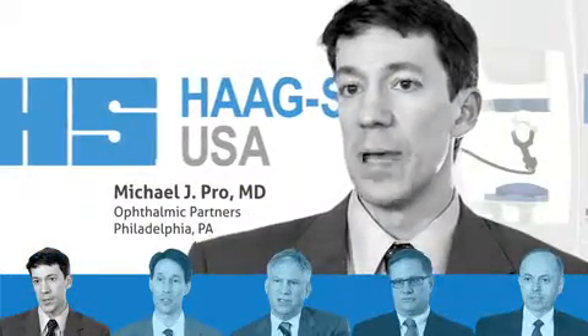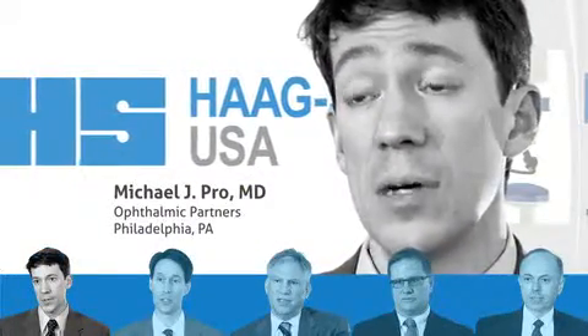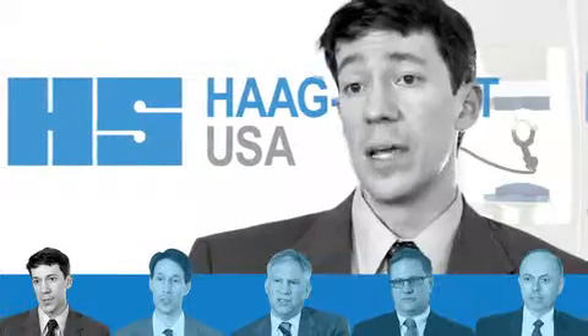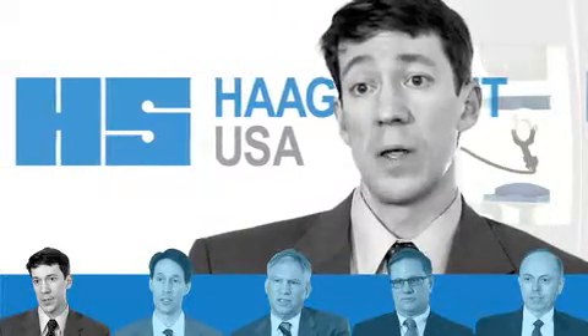I believe the Octopus with iSuite system helps us be a cutting-edge glaucoma practice, and I think patients are impressed and feel that they're getting the best quality care — which they are.